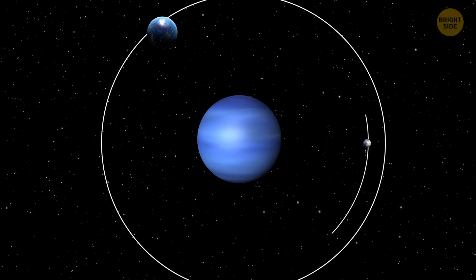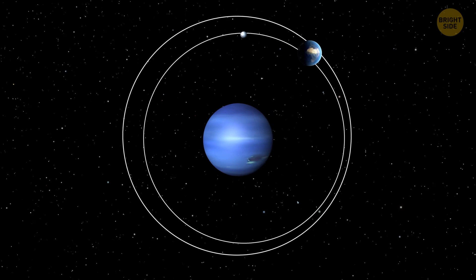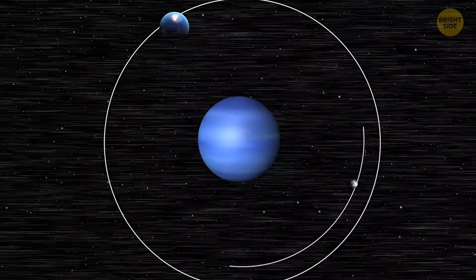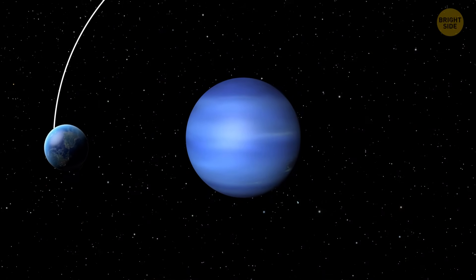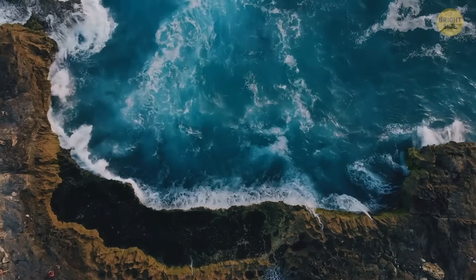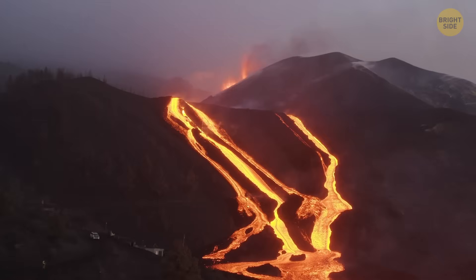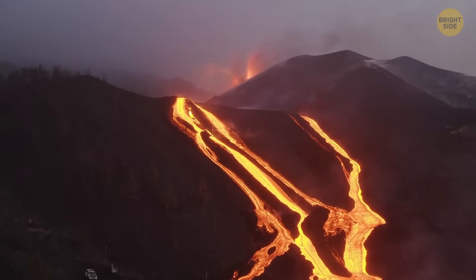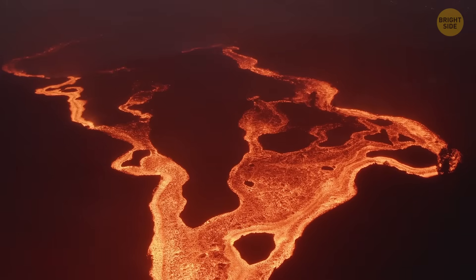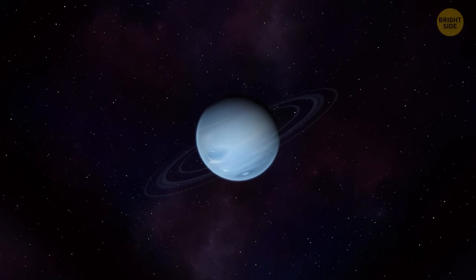Earth would orbit Neptune slightly further than its own largest moon, Triton, and there would be a great risk of Earth colliding with this space body. But let's assume we were lucky enough not to cross paths with any of Neptune's satellites. Even so, tides on our planet would be a thousand times more powerful than those caused by the Moon. Neptune's gravitational force wouldn't pull Earth apart, but it would heat our planet up. The seismic activity would increase, setting off earthquakes and volcanic eruptions. So let Neptune remain where it is now.